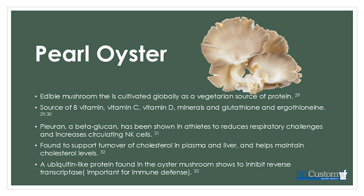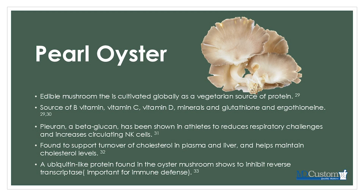Pearl oysters contain something called purans, a beta-glucan shown in athletes to reduce respiratory challenges and increase circulating natural killer cells — nonspecific immune cells that scavenge for invaders in the respiratory tract. Pearl oyster has also been found to support cholesterol turnover in plasma and liver, helping to maintain normal cholesterol levels.